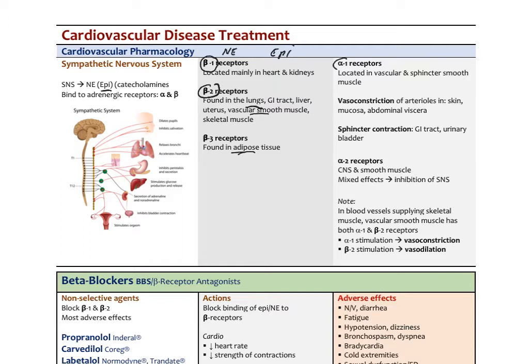Alpha-1 receptors are found in the rest of the vascular smooth muscle and in some of the sphincters of your body, like the smooth muscle in your bladder. Agents that work with alpha-1 receptors have a role in treating things like BPH, where we get urination problems from an enlarged prostate in males. Vasoconstriction is their modus operandi — stimulation of alpha-1 receptors causes vasoconstriction in arterioles in the skin, mucosa, and abdomen, and sphincter contraction in the GI tract and urinary bladder. Alpha-1 blocking agents would have the opposite effect.